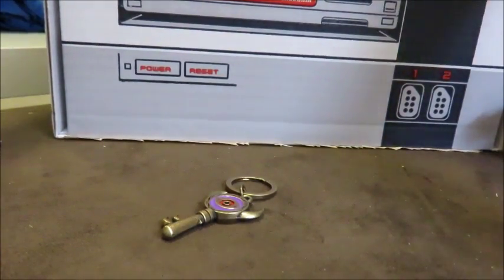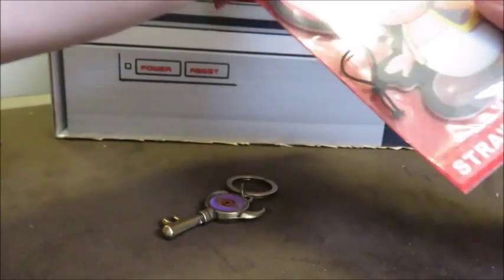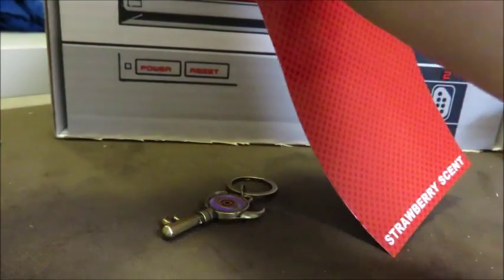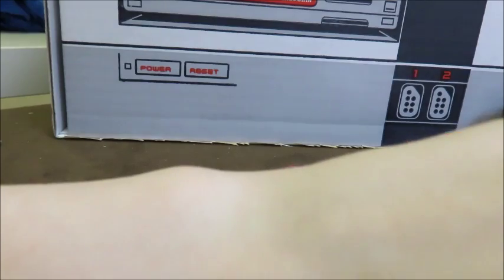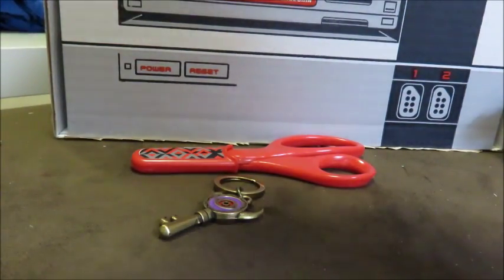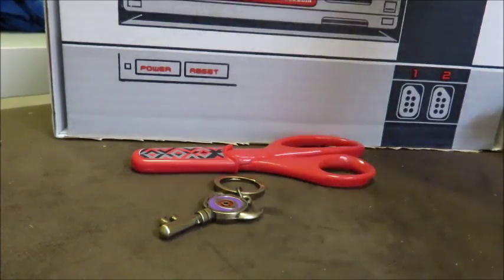Oh boy — strawberry scent. I don't like air fresheners. I could probably use it in my vehicle, but hmm. Oh god — that's getting in my nose. That's going in the trash.